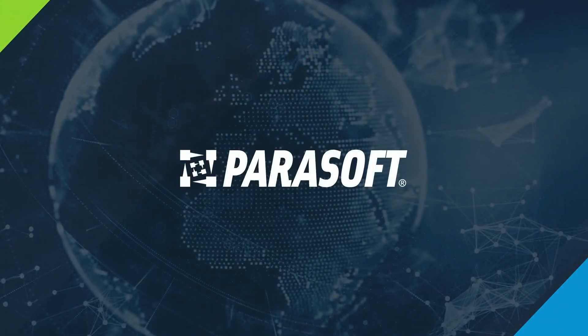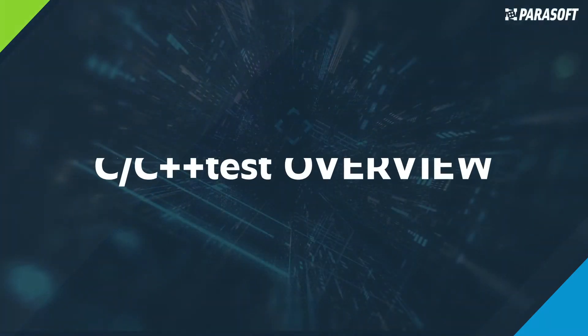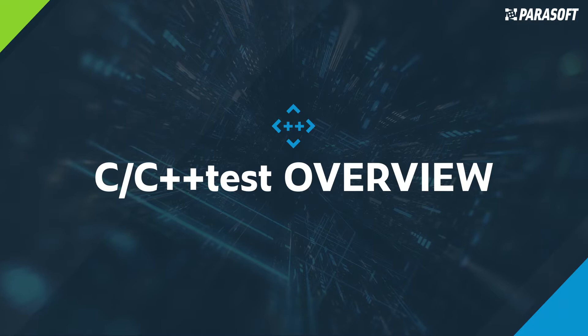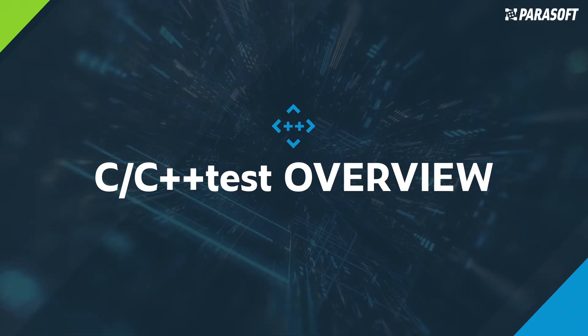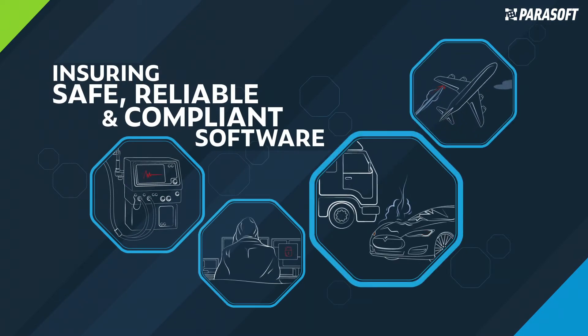Parasoft specializes in automated software testing and application security. Parasoft's C/C++ Test is the most versatile, fully integrated software testing solution, which is TÜV-certified for embedded safety-critical industries. Our automated software testing capabilities ensure safe, reliable, and compliant software in today's modern, high-velocity, agile, and DevOps environments, detecting defects earlier and automatically enforcing compliance with industry standards.